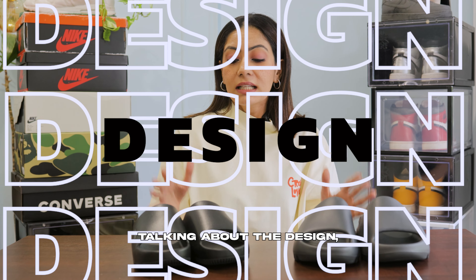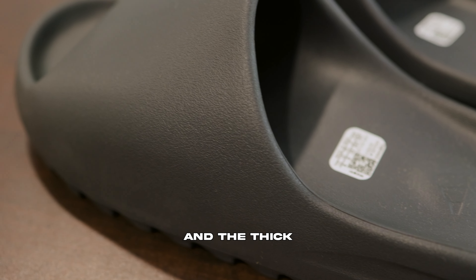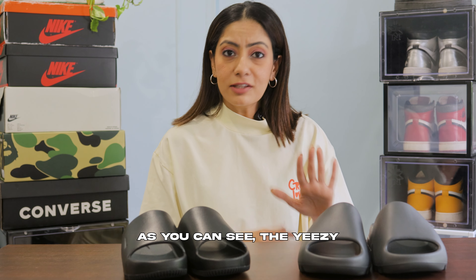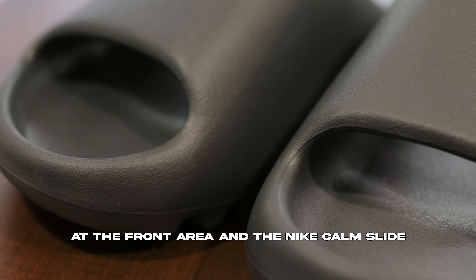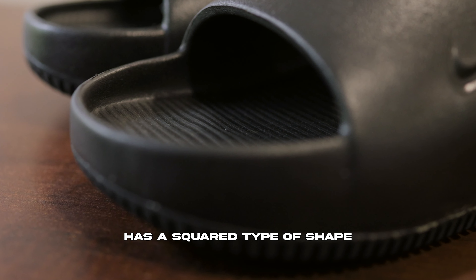Talking about the design, the chunky look and feel and the thick strap looks very familiar on both the slides. The Yeezy has more of a rounded shape at the front area, and the Nike KAM slide has a square type of shape.